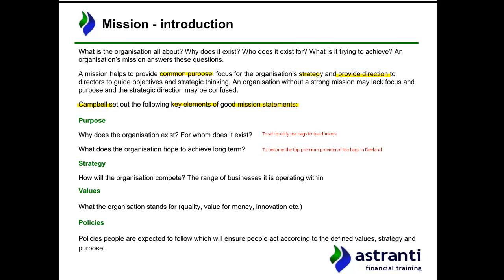So, purpose: why does the organisation exist? The most basic reason is to sell quality tea bags. For whom? Tea drinkers. What does the organisation hope to achieve in the long term? It seems like they aim to become the top premium provider of tea bags in D-land. It's not realistic for them to aim to lead the overall market, because their special status as a premium provider is important to preserve.